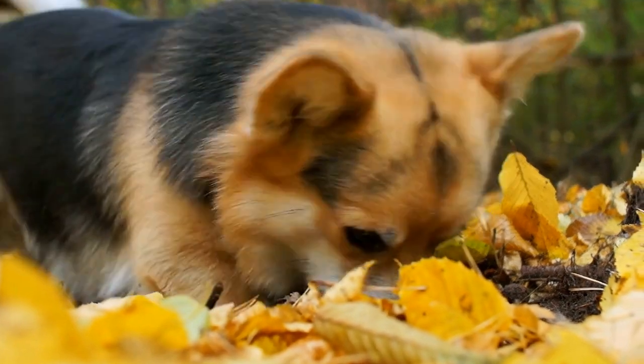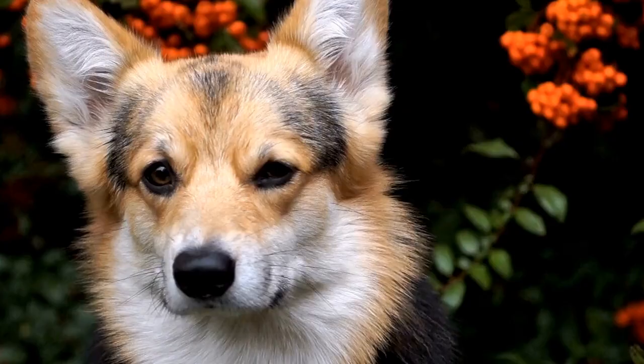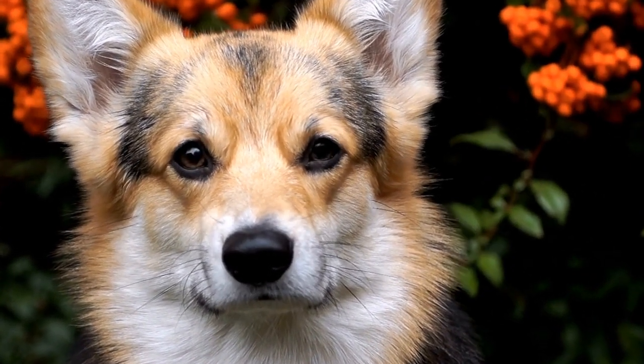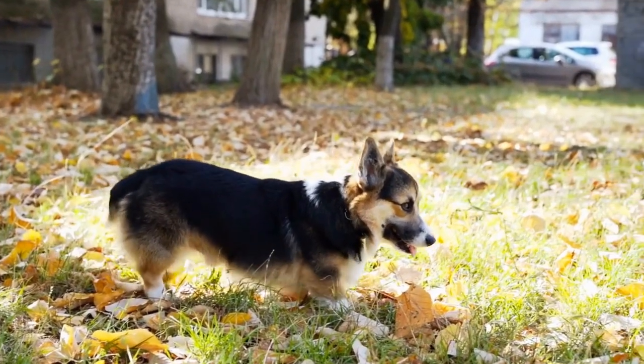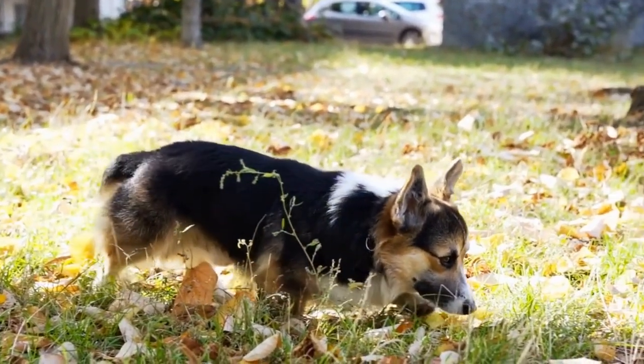Welcoming a new furry member into your family can be an exciting and heartwarming experience. Bringing a Pembroke Welsh Corgi puppy home is known to bring joy and happiness to any household. However, introducing a new puppy to an existing pet, such as a cat, requires careful preparation and patience.